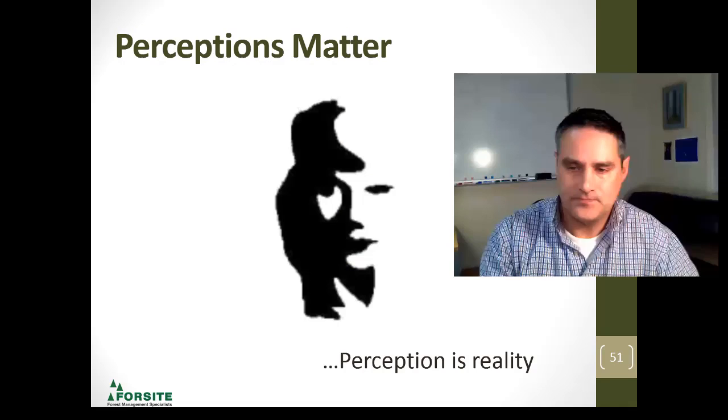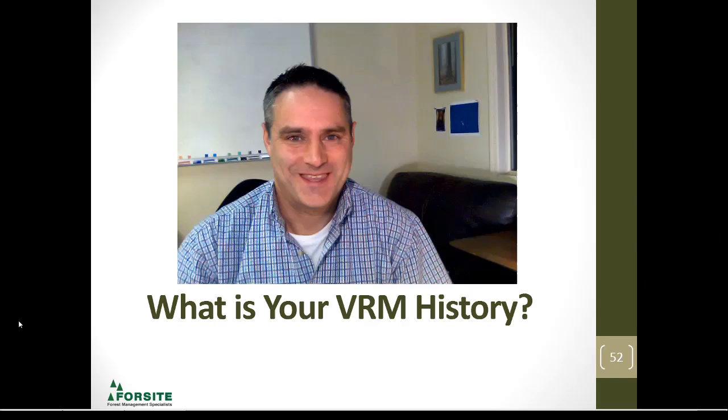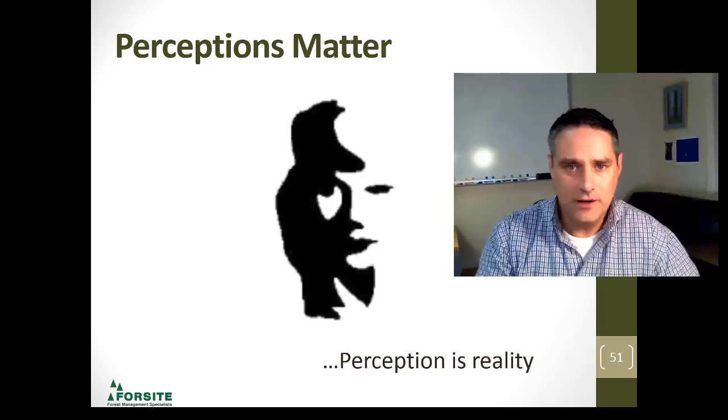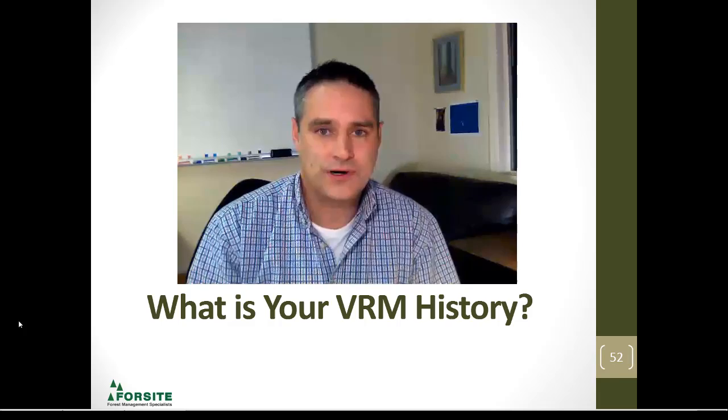Perceptions matter — it depends on where you're from and how you look at things. You're either looking at a beautiful woman or someone playing a saxophone, but at the end of the day people see things differently. Thank you for your time. I really appreciate you listening to this, and I look forward to spending some time in the classroom with you. Now it's your turn — what I'm asking you to do is write down a few thoughts about what visual resource management means to you and what some of your experience is in British Columbia.